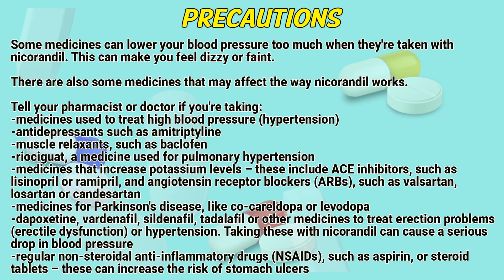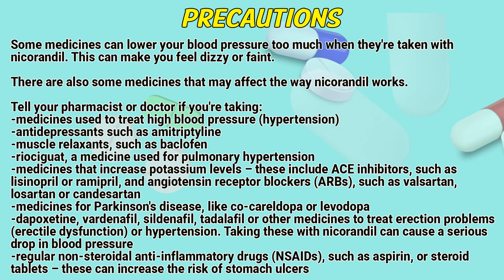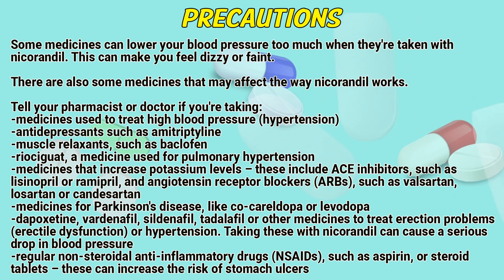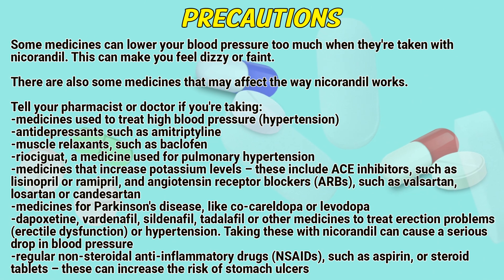Precautions: Some medicines can lower your blood pressure too much when taken with nicarandil, making you feel dizzy or faint. There are also some medicines that may affect the way nicarandil works. Tell your pharmacist or doctor if you are taking medicines used to treat high blood pressure, antidepressants such as amitriptyline, muscle relaxants such as baclofen, riociguat (a medicine used for pulmonary hypertension), medicines that increase potassium levels including ACE inhibitors such as lisinopril or ramipril, and angiotensin receptor blockers such as valsartan, losartan, or candesartan.